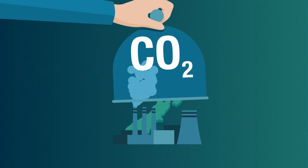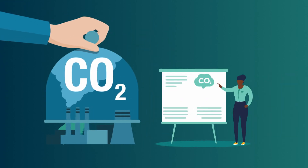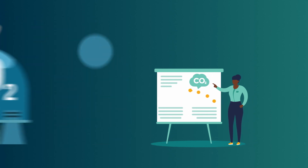In New Zealand, we have set limits on the emissions we can produce as a country. These limits are called our emissions budgets. Over time, these budgets reduce, so we produce fewer emissions.